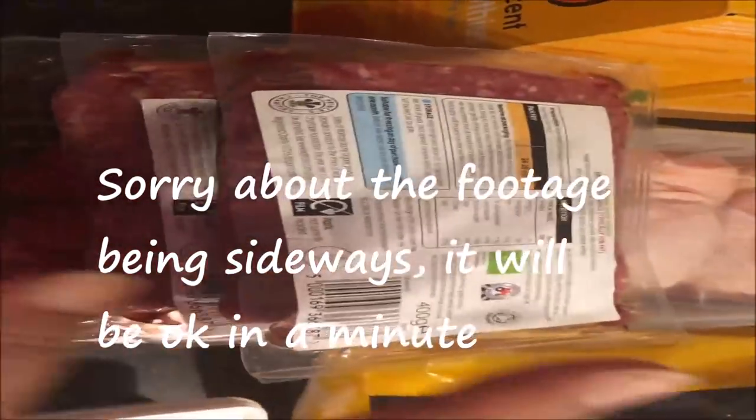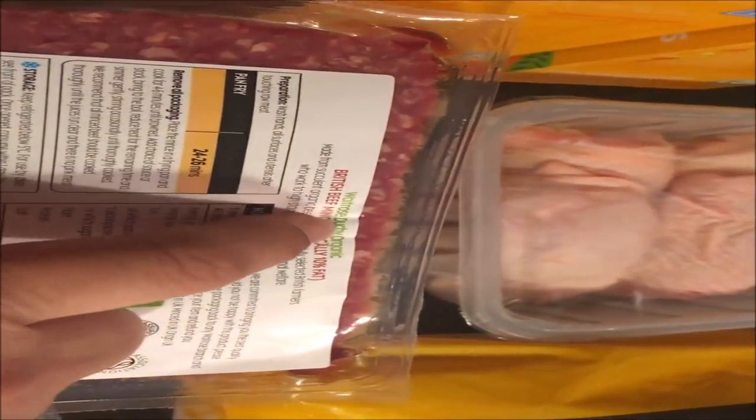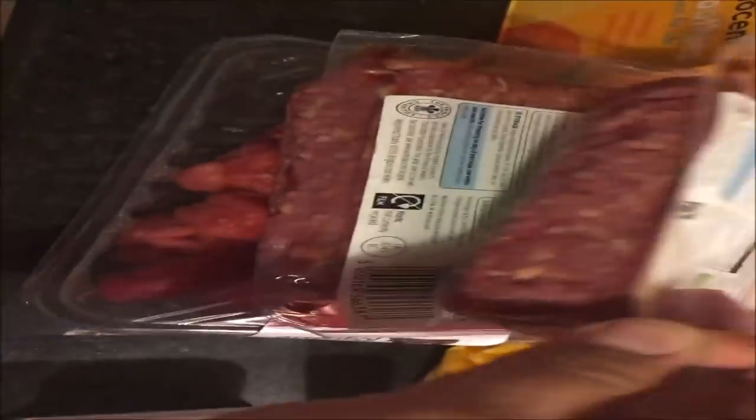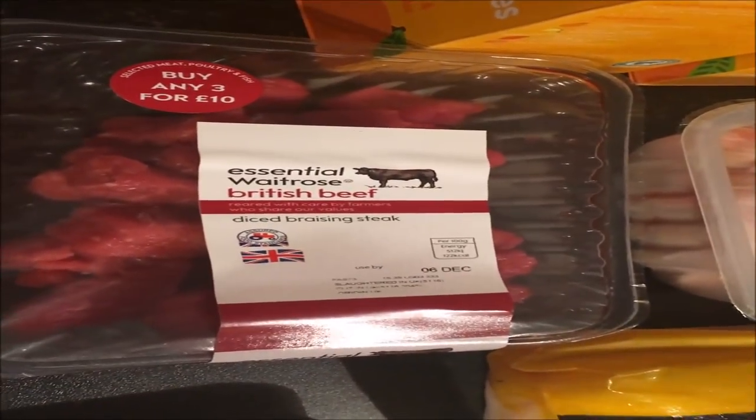I got three things of meat — these were part of an offer, three for ten pounds. Included in this offer was Waitrose Duchy Organic. If you don't know what that brand is, that is the brand of the Prince of Wales — Prince Charles — and it's organic and supposedly very, very good. This was included in the ten-pound offer, so I got two of those and then some British beef from the Waitrose essentials range.